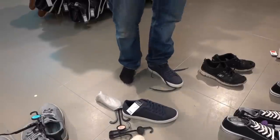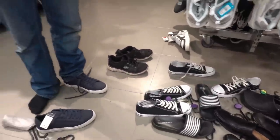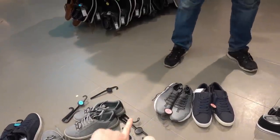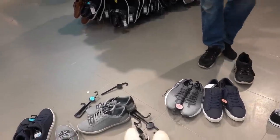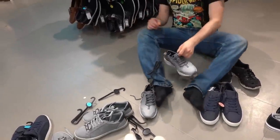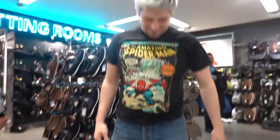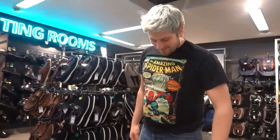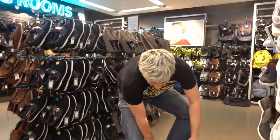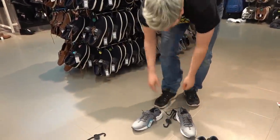He tried on a grey pair and it was a much better fit, so he's going to get those. I chose grey because he's got a coat the same colour so they'll match. They might have memory foam inside. We spent so long in the shoe section — the final choice adds £16 to the total.